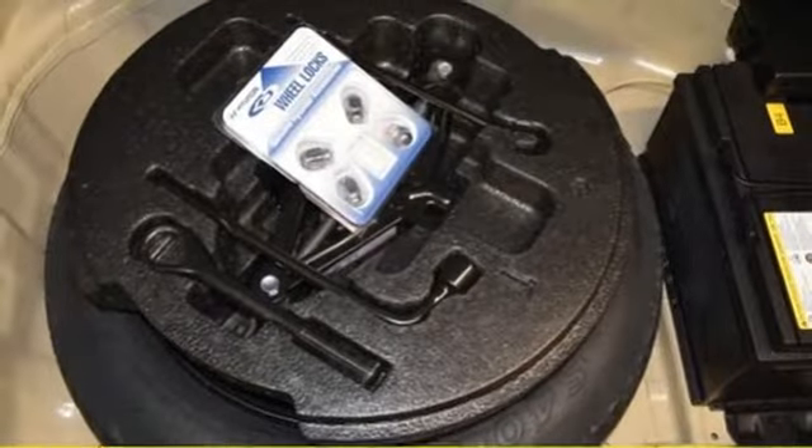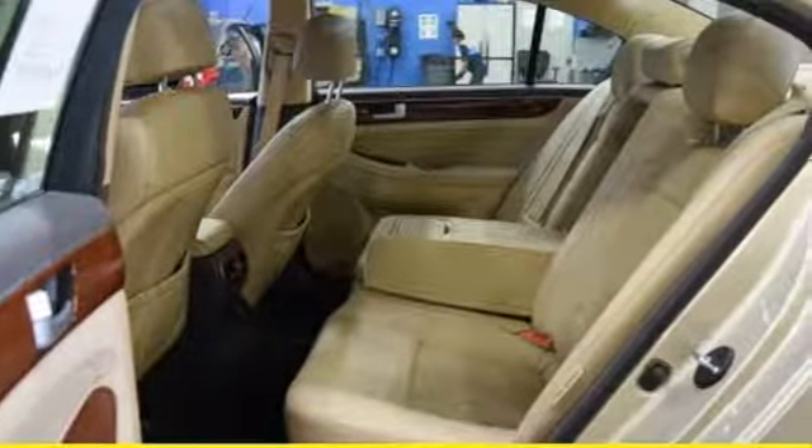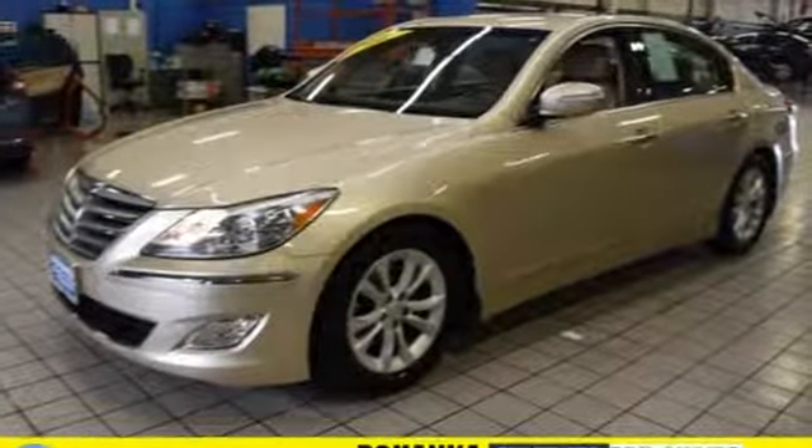Automatic transmission, aluminum wheels, shocks, and a V6 engine. Hyundai's attention to detail means a better driving experience for you.